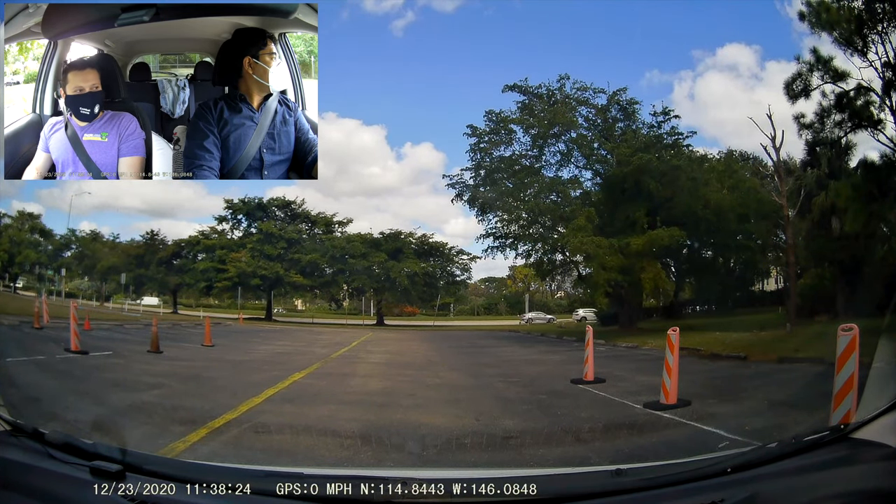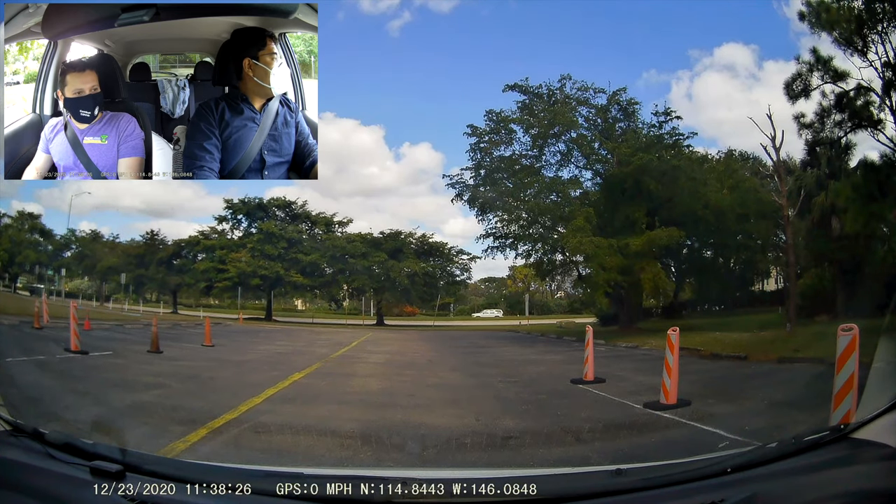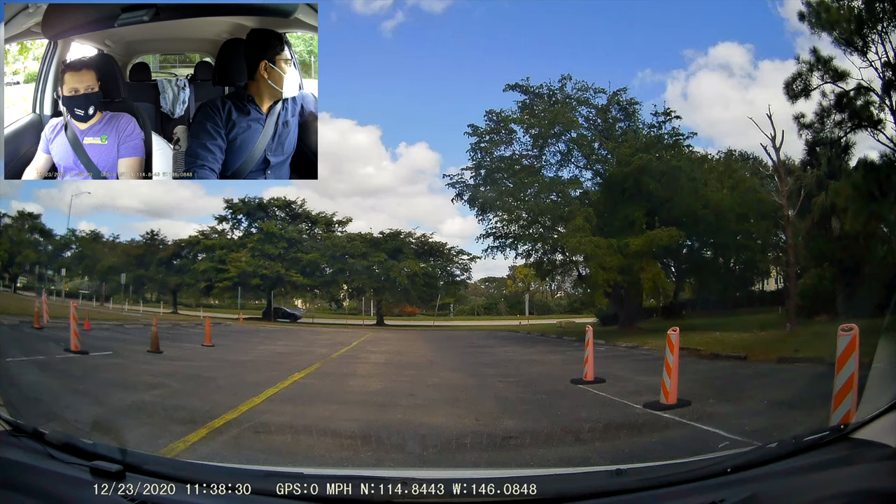Do you have any questions about the check before we start? No ma'am, I'm good. All right, so you see the yellow line there that I was telling you about.